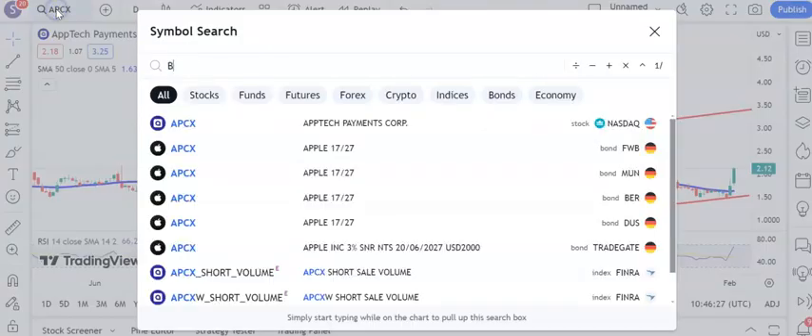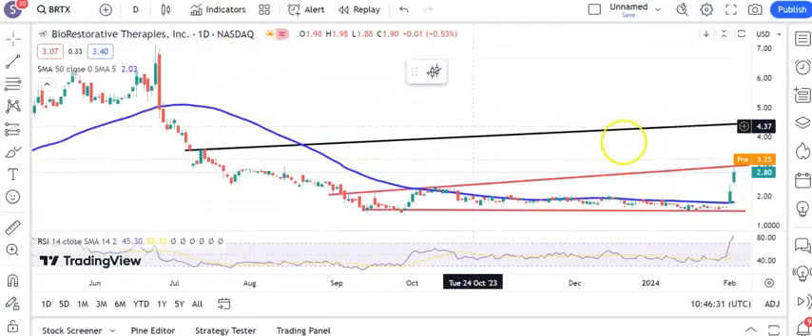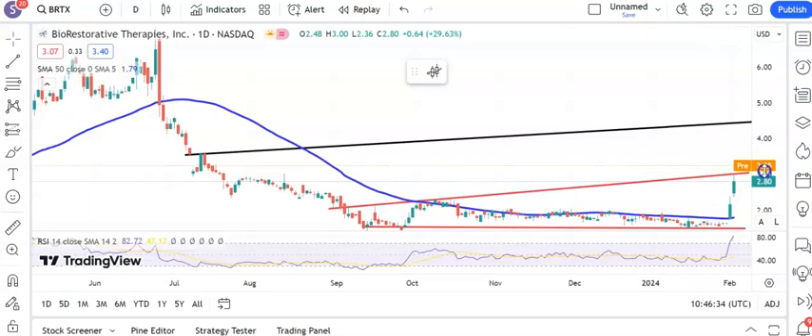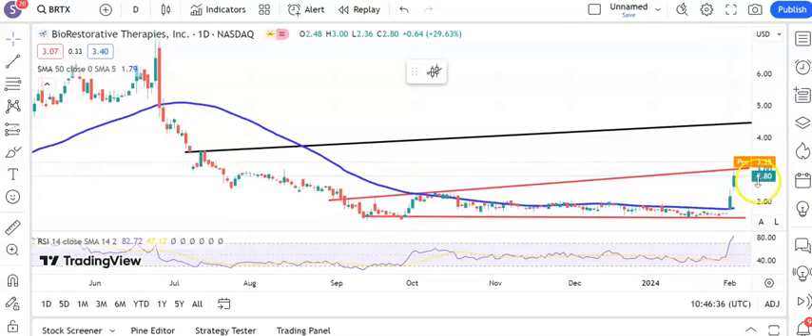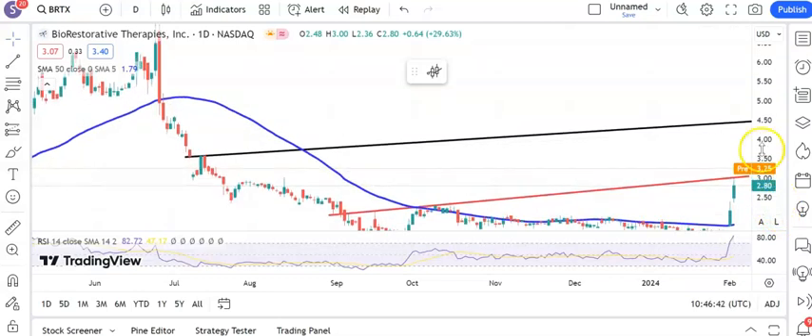Moving on to another bright spark at the moment — Bio Restorative. The shares have basically touched our initial target at the top of that broadening triangle from September. The target there is around the $3 mark. Above $3.00, we're looking for the shares to step up another gear and head up to as high as $4.50 by the end of next month, but that depends on an energetic close through the $3 band.